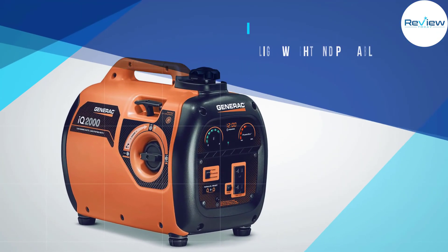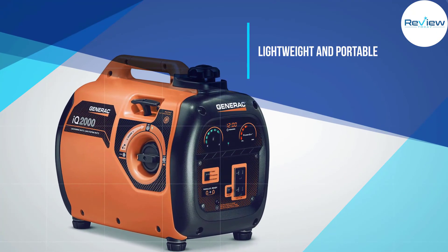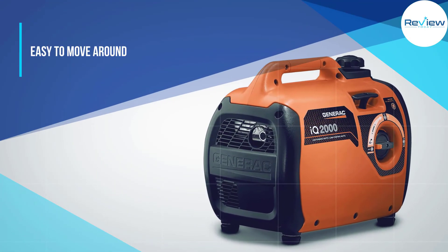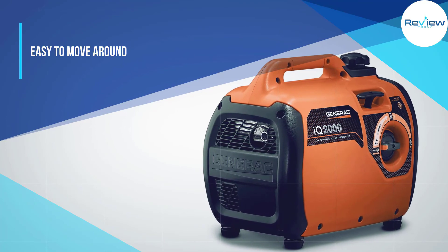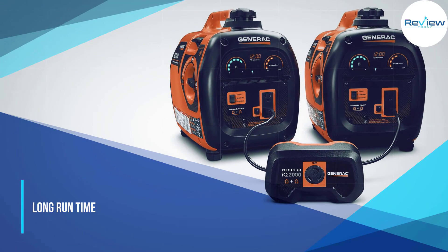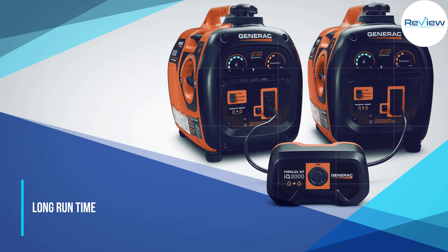Though the iQ 2000 is easy to maintain and tune up, this portable generator can only handle so much. Many reviews say it is best for powering smaller electronics and appliances, as it can only sustain one big device at a time.